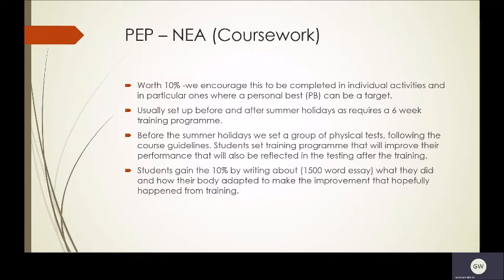The 10% is gained by writing a 1500-word essay, or thereabouts, of what they did and how their body adapted to make improvement over that period of time.